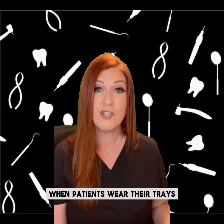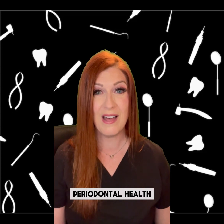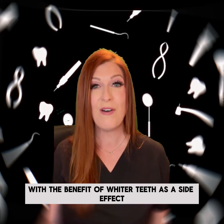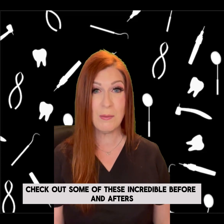When patients wear their trays as directed by their dental professional, there's a marked improvement in their periodontal health with the benefit of whiter teeth as a side effect. Check out some of these incredible before and afters.